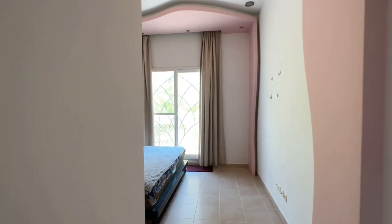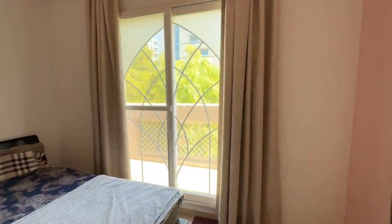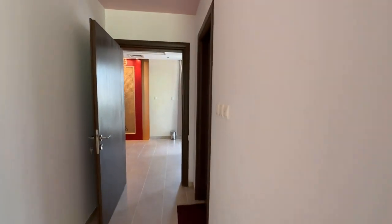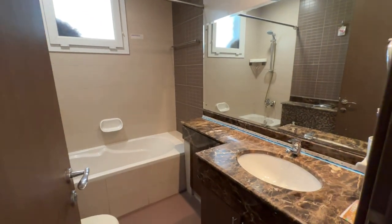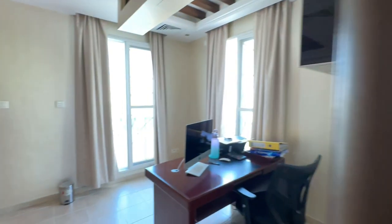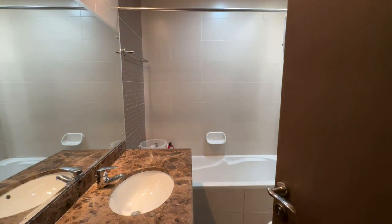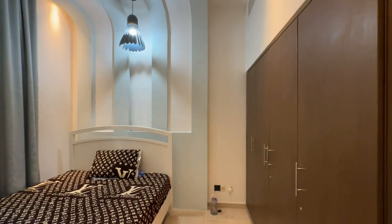The first upstairs bedroom has all bedrooms with built-in wardrobes, it's got a balcony and also an ensuite bathroom. There is also another bedroom with ensuite bathroom — this is the second upstairs bedroom, very large bedrooms.